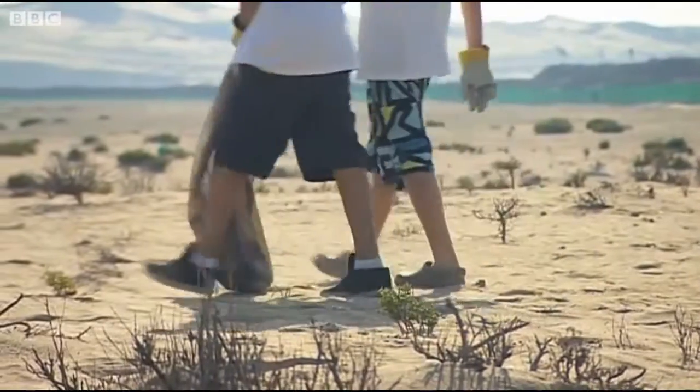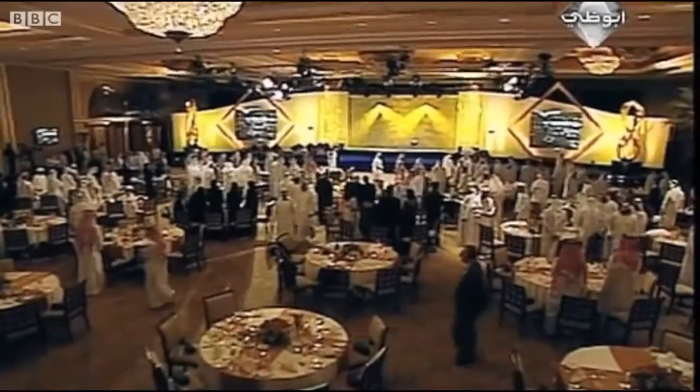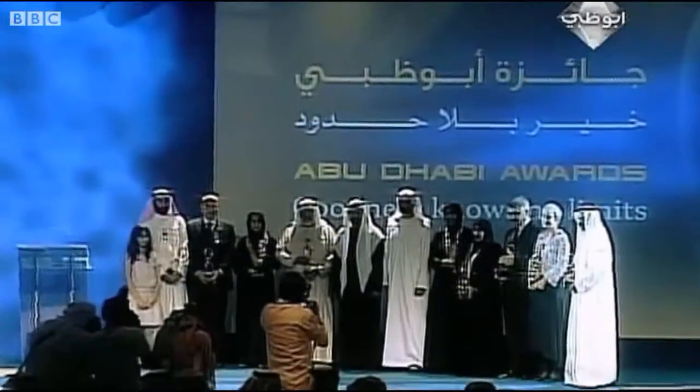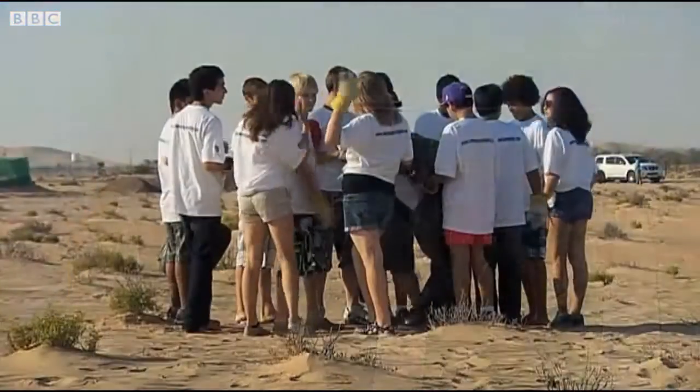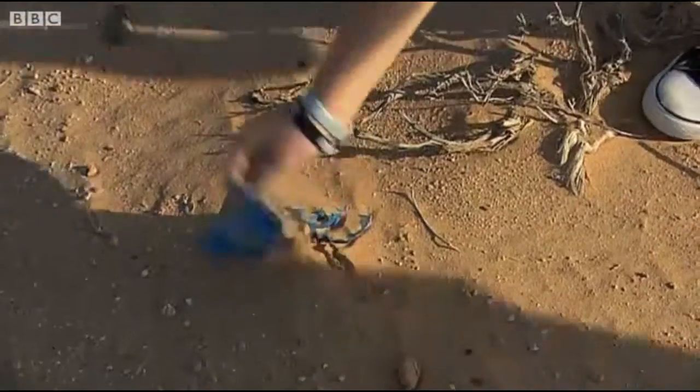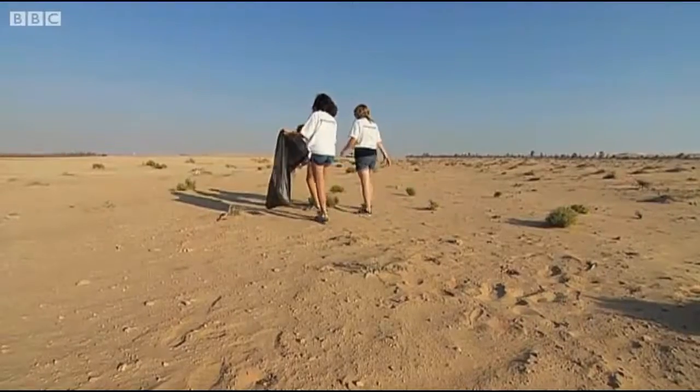What started as a school project quickly became a high-profile campaign. Cameron was first recognised for his work back in 2008 when he became the youngest ever recipient of the Abu Dhabi Awards. That exposure encouraged more young people to get involved — they bring along their friends to the pickups and Cameron's campaign grows bigger every year.